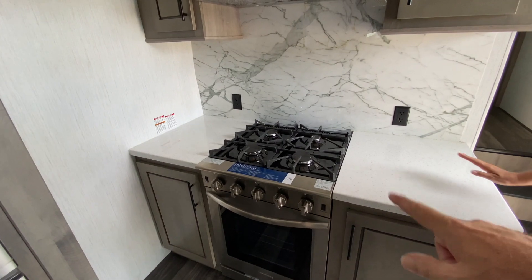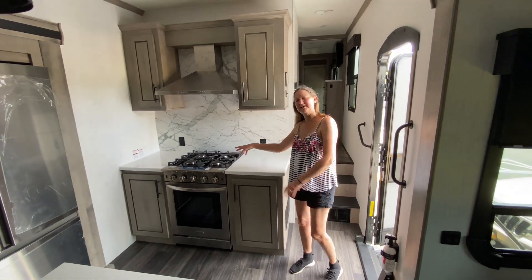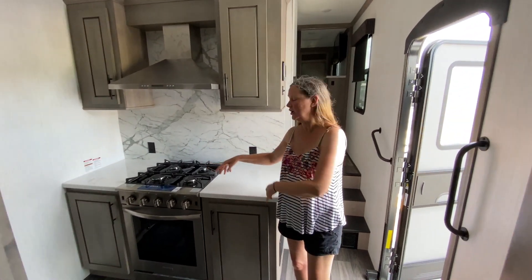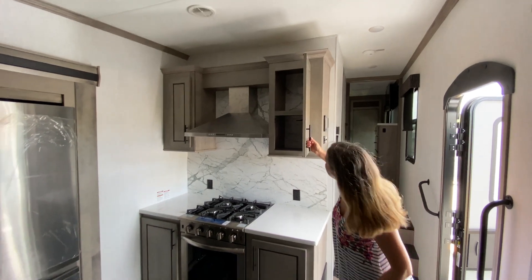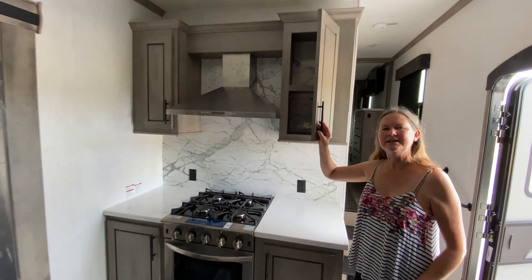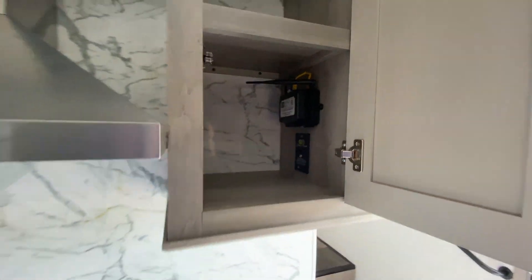There's countertop space left and right — plenty of prep area when you're cooking. Great big storage on both sides as well.